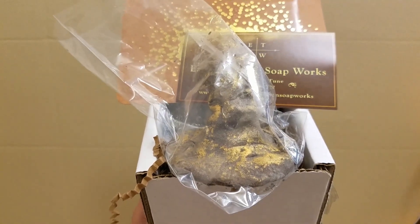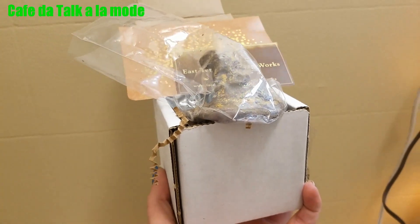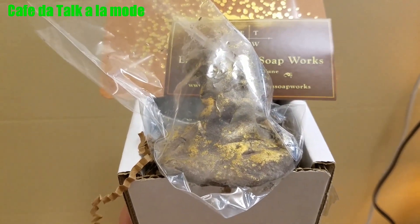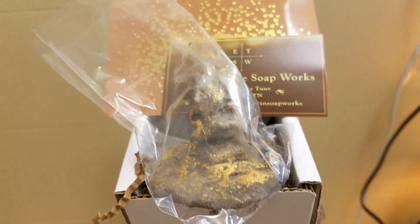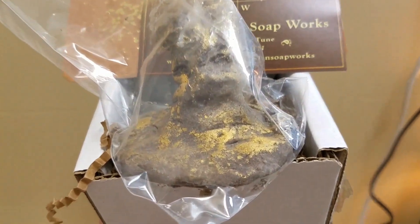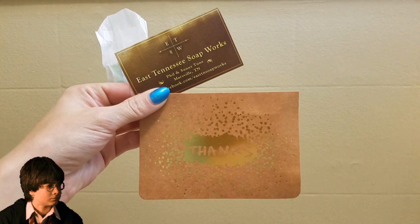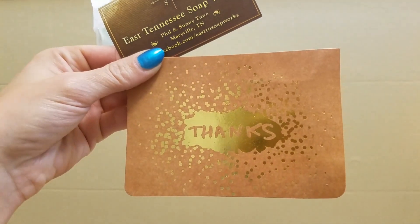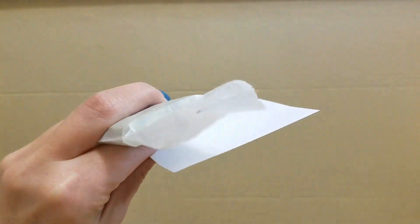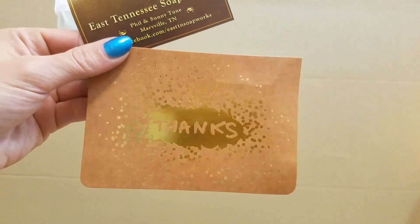They only have one other bubble bar available right now. He came in this box to keep him from getting bent up, but I did bump the corner when I was taking him out of the bag, so I broke a little piece off. On top of my bubble bar, I got a thank you card and a gift sample of a soap.